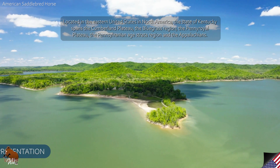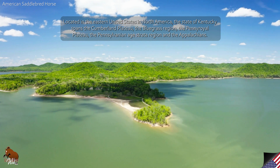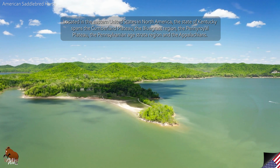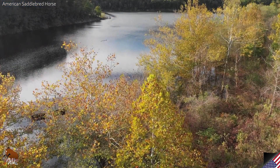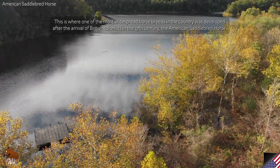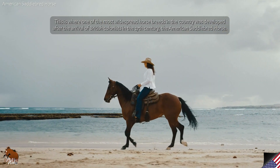The Cumberland Plateau, located in the eastern United States in North America, the state of Kentucky spans the Cumberland Plateau, the Bluegrass Region, the Pennyroyal Plateau, the Pennsylvanian Age Strata Region and the Appalachians. This is where one of the most widespread horse breeds in the country was developed after the arrival of British colonists in the 17th century: the American Saddlebred Horse.